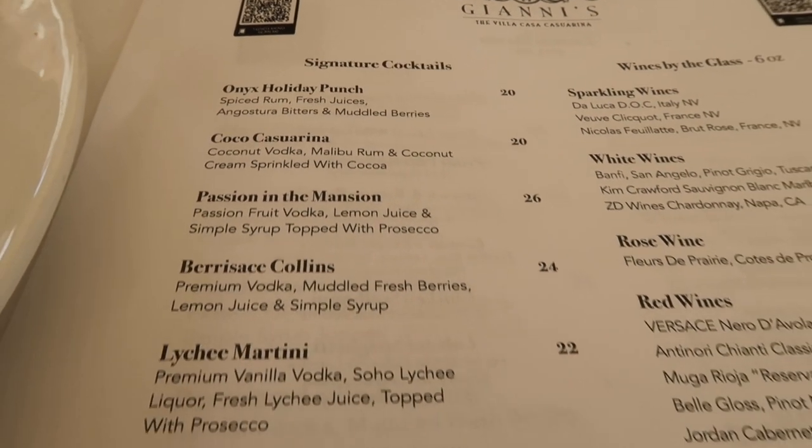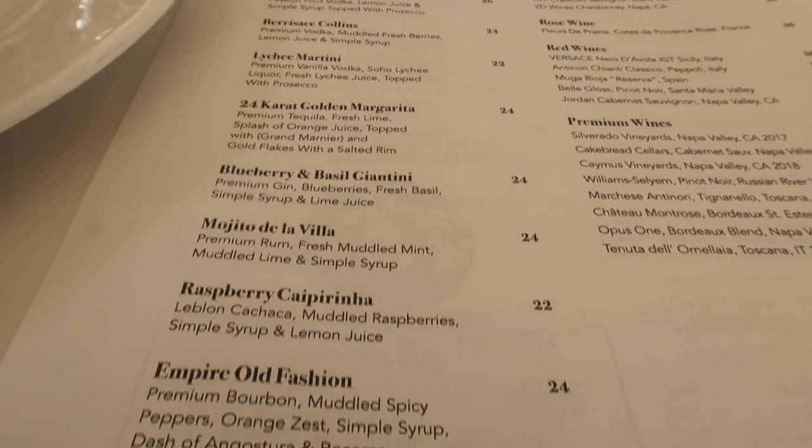We ended up skipping the drinks because they are expensive — about $20 to $26 depending on which cocktail you wanted. Miami Beach is normally overpriced, so you've got to pick and choose your moments. There are plenty of spots to drink around here for a better bargain. Overall, really good — all the food we had was very good. The dessert was probably the least exciting part, but it was still decent — and we probably wouldn't have ordered it if it wasn't part of the three-course menu.